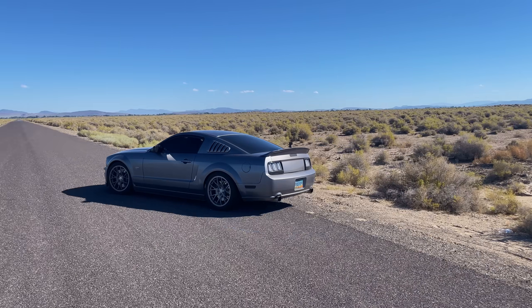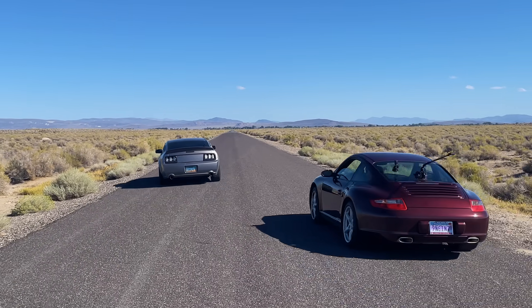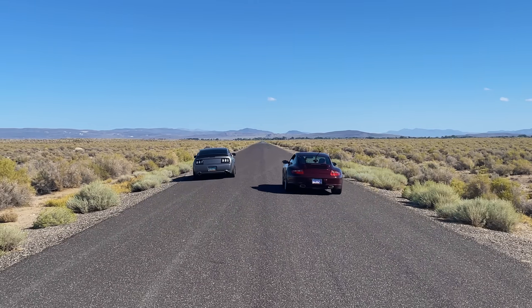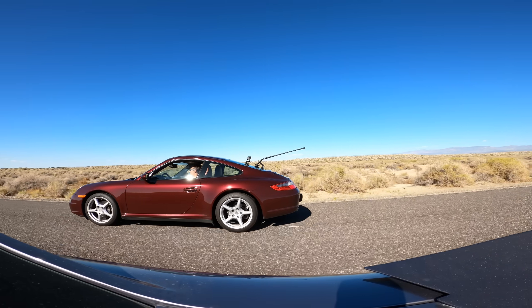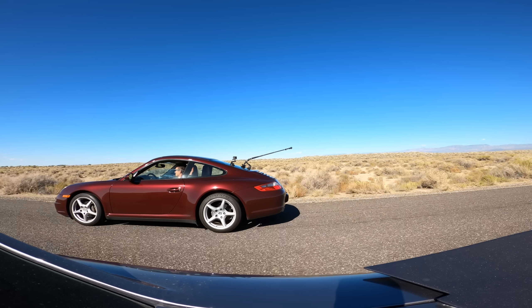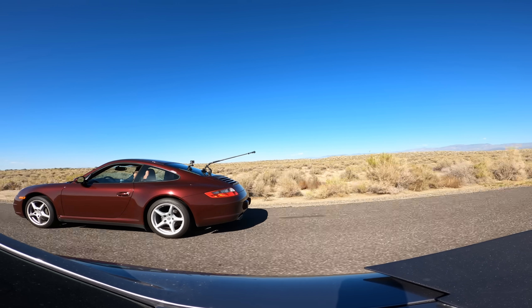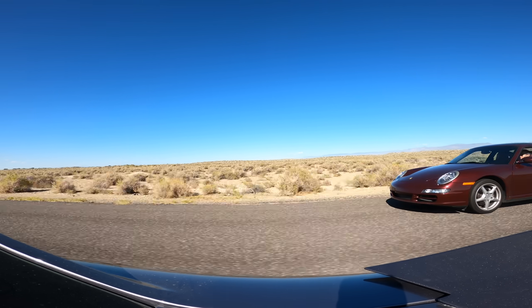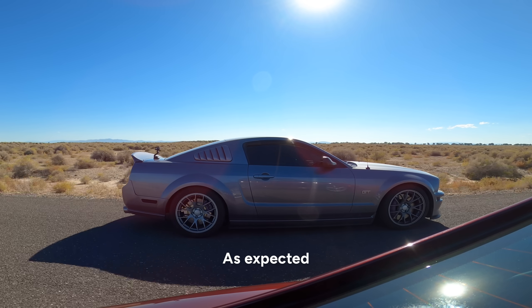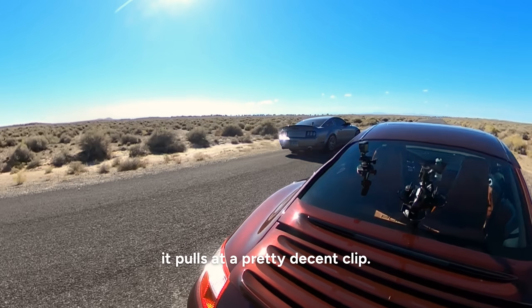Now we'll see what the 911 can do against the exact same year and model of Mustang that just happens to have cams, headers, a better transmission, and a tune. As expected, it takes a second for the Mustang to get to its power band, but once it does, it pulls at a pretty decent clip.